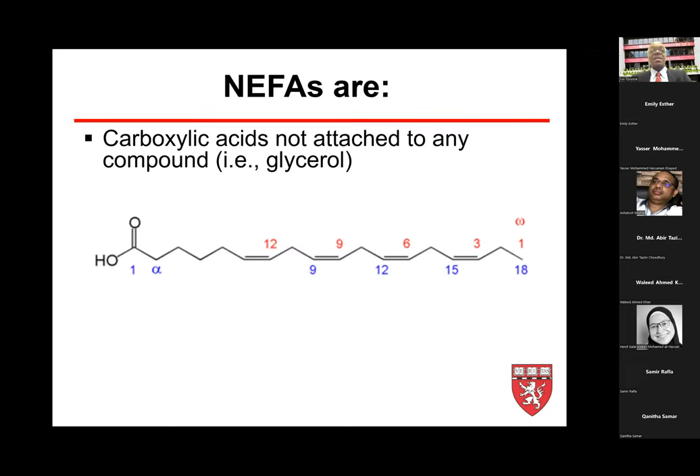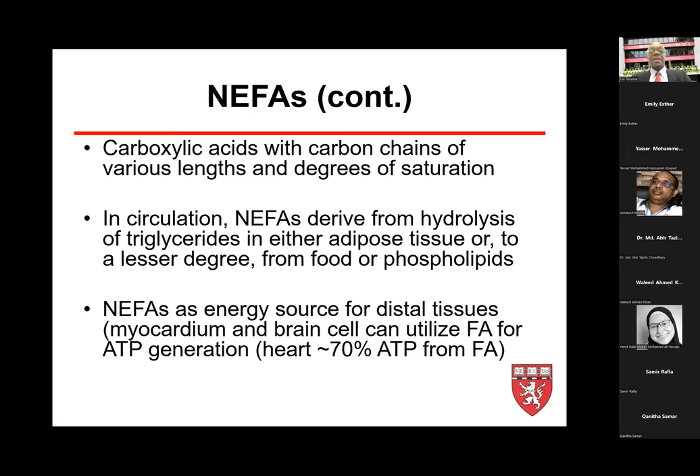What are non-esterified fatty acids? They're basically carboxylic acids not attached to any compounds such as glycerol. They have various chain lengths from 14 to more than 20-plus carbons, and several degrees of saturation: unsaturated, monounsaturated, polyunsaturated, and saturated with different configurations. In blood, they circulate attached to albumin, and are mainly provided by hydrolysis of triglyceride from adipose tissue, and to a lesser degree from food or phospholipid.